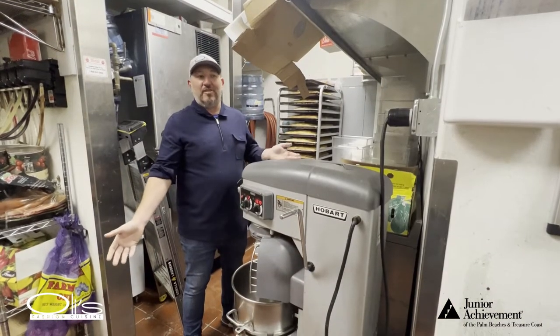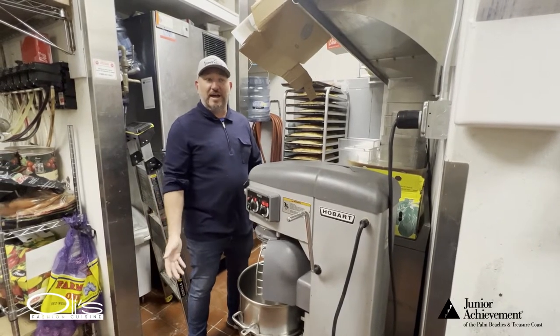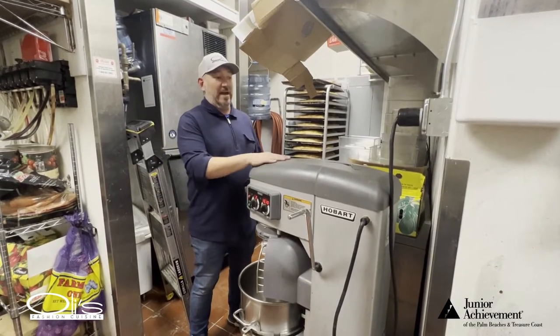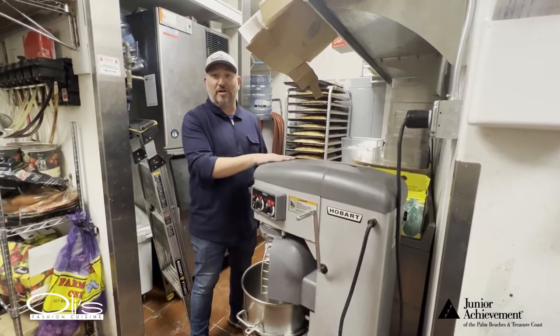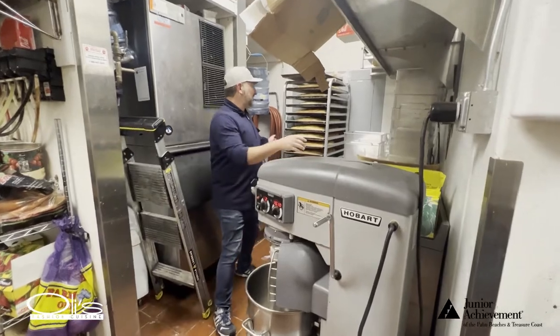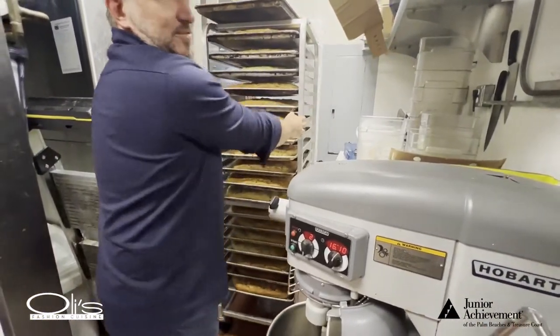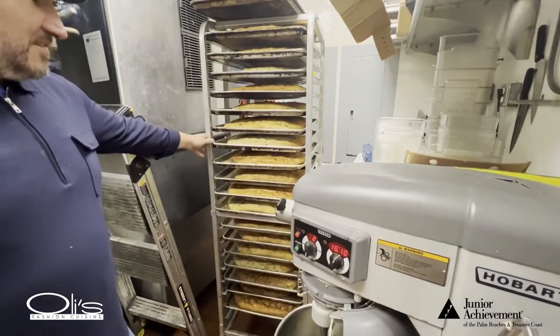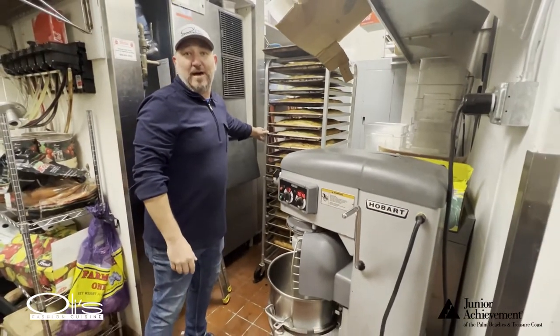So back here in the Ollie's kitchen, a lot of prep gets done every day. Today we made a bunch of the pasta dough that we serve to all our guests. This is what the finished product looks like after it's baked in the oven. It probably lasts us a couple of days until we have to make it again.